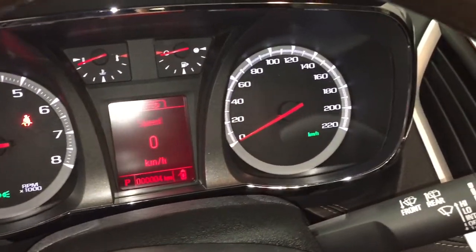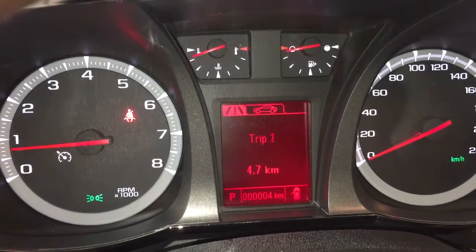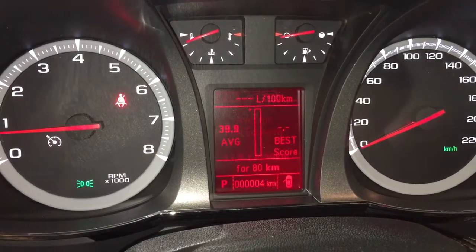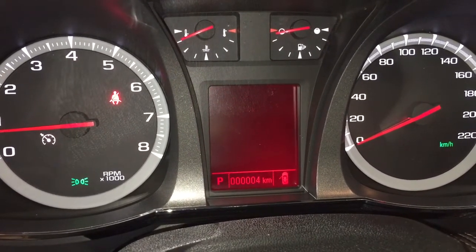Let's check out our driver information center, located in the middle there. You're going to use these menu buttons and scroll through here, and it's going to show you things like trip computers, fuel range remaining, fuel economy, average vehicle speed, a timer, and navigation for directions.